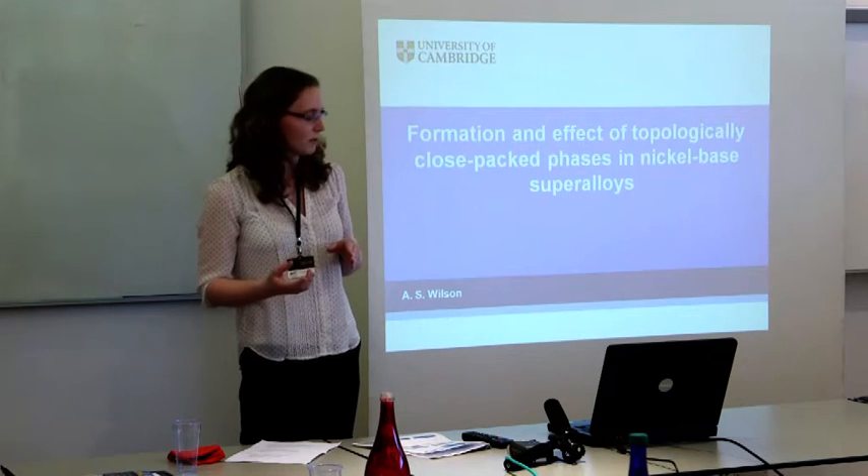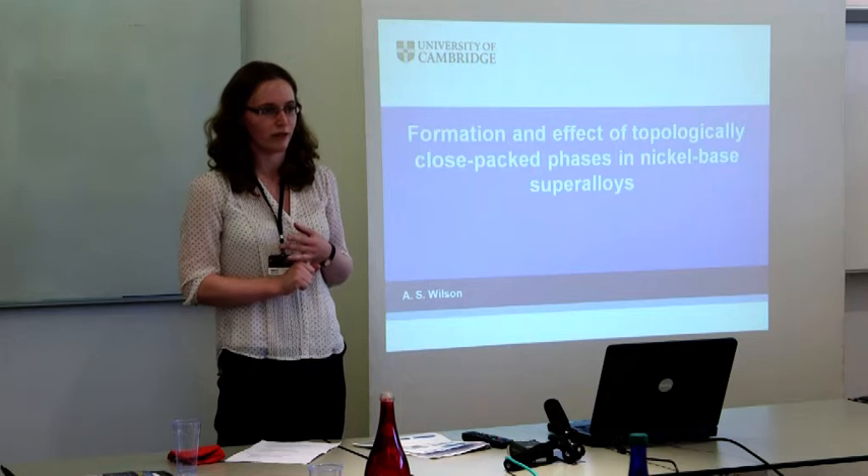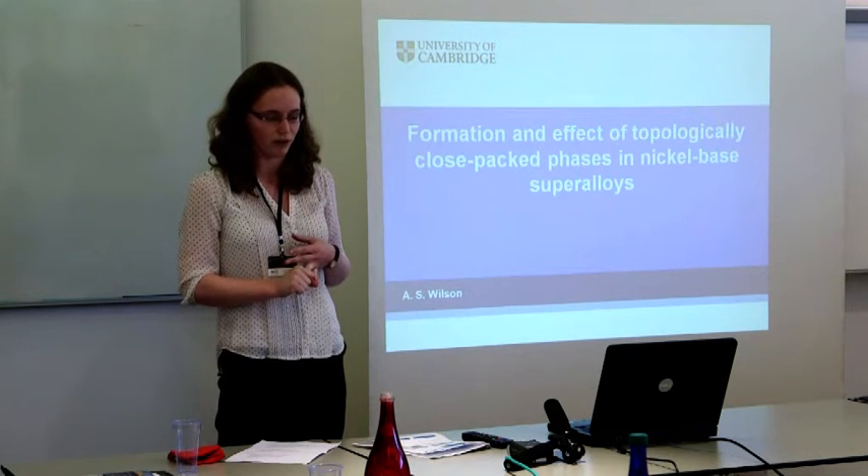In particular here, I'm considering both alloys for turbine discs, which use polycrystalline alloys, and turbine blades, which are single crystal alloys.